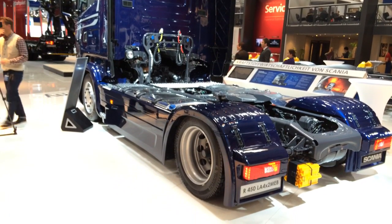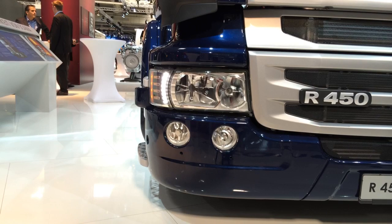We have refined aerodynamics, the gearbox, and we have also our second generation of Euro 6 engines. With the 410 horsepower engine with the pure SCR after-treatment method, we have also proven to be very fuel efficient.